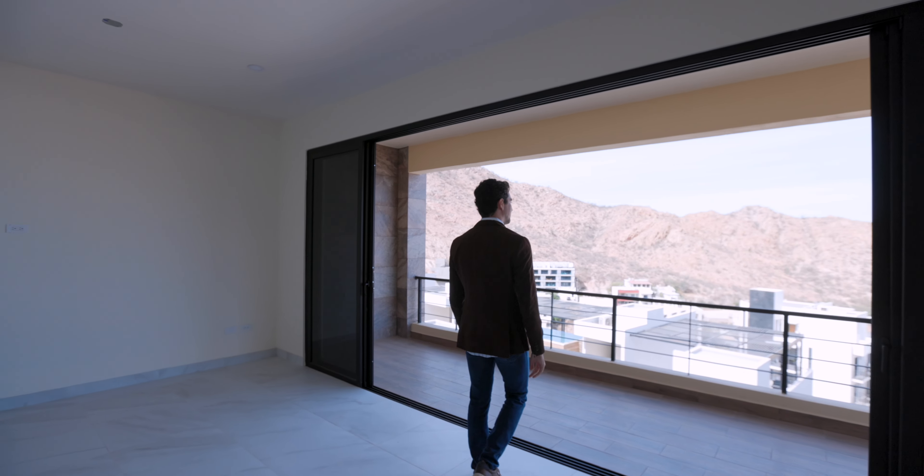Listed for just $495,000, I'm going to show you everything that this three bedroom, two full bathroom unit has to offer. Come with me.